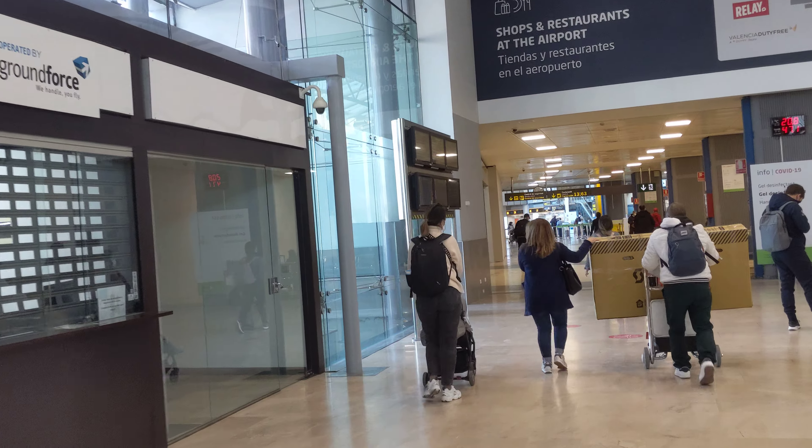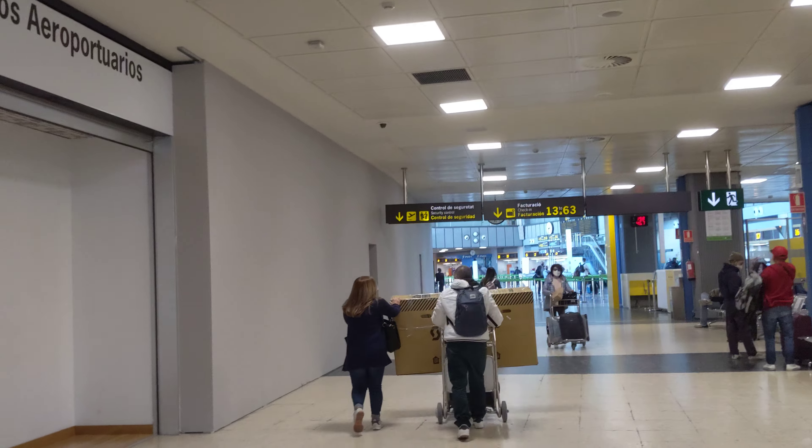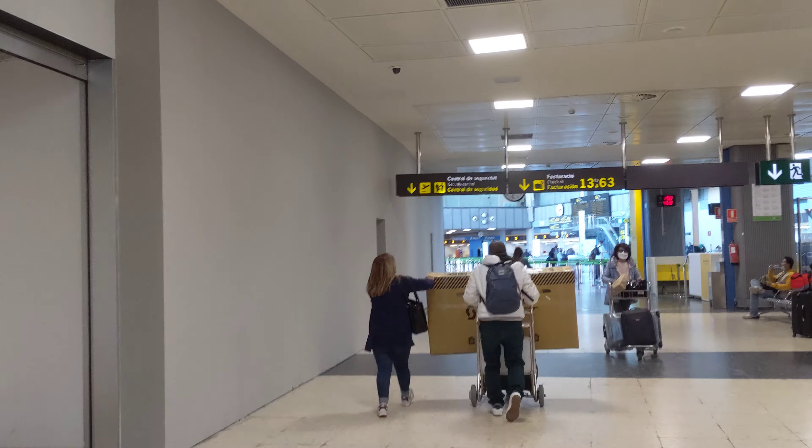Over here you've got Iberia Airlines. You can see there's not a huge amount of people checking in — it'll probably be picking up a little later in the afternoon. You can see there are about 34 gates here.